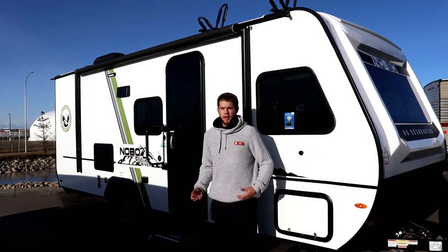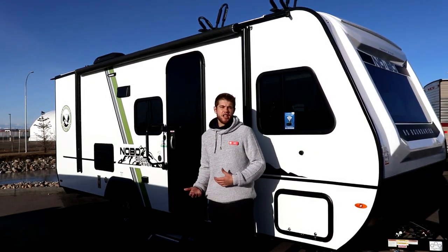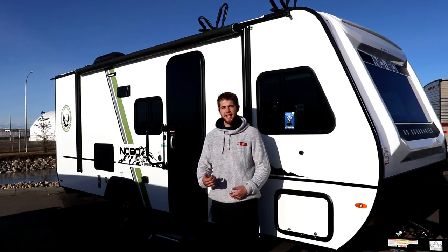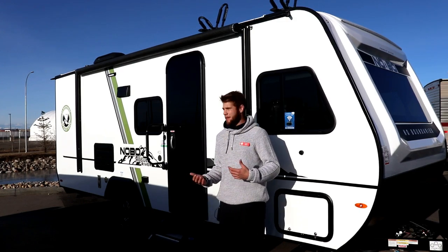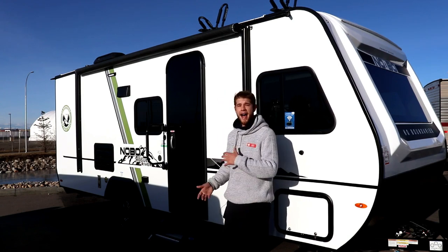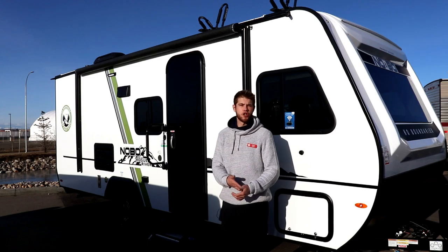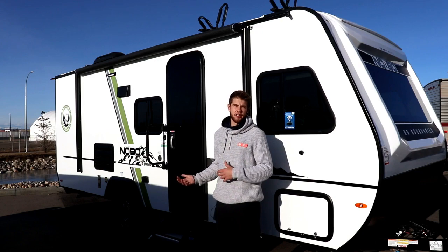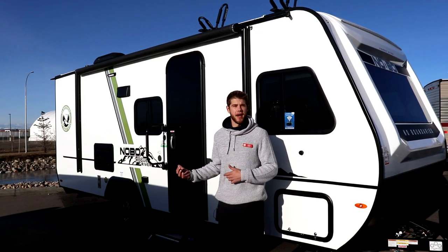So what's a Rogue River Edition? Well, NoBo, to keep up with demand, had to open up another plant in Oregon. So these are built in the Northwest for the Northwest. They chose to stick with their Asdell wallboards — lighter, stronger and better insulated. And this has got one of the first winter packages that NoBo offers. We'll talk about that when we get inside.